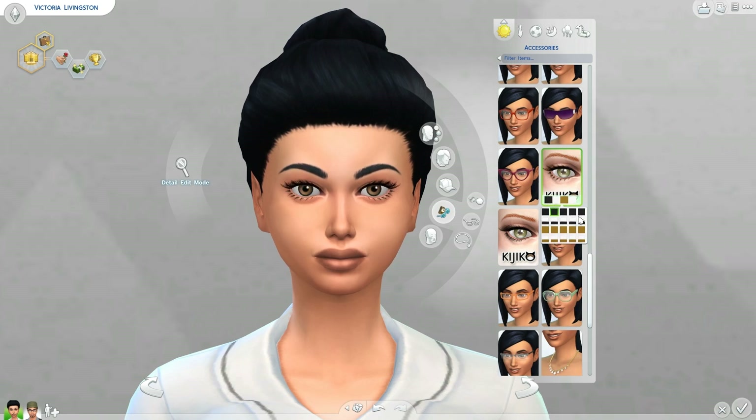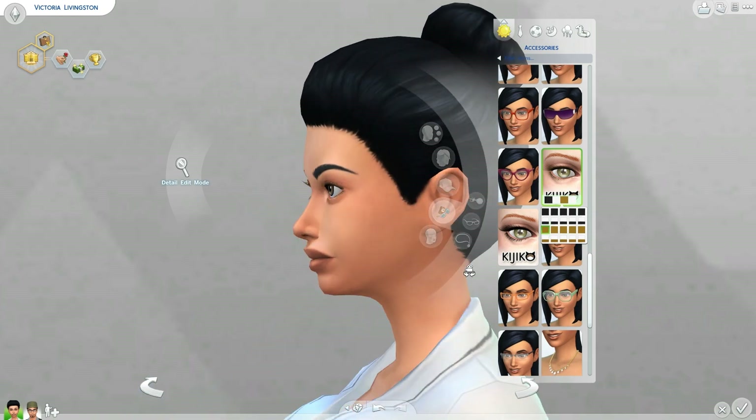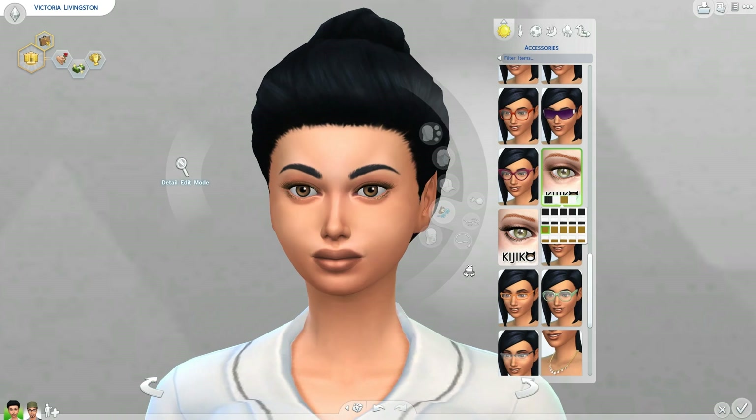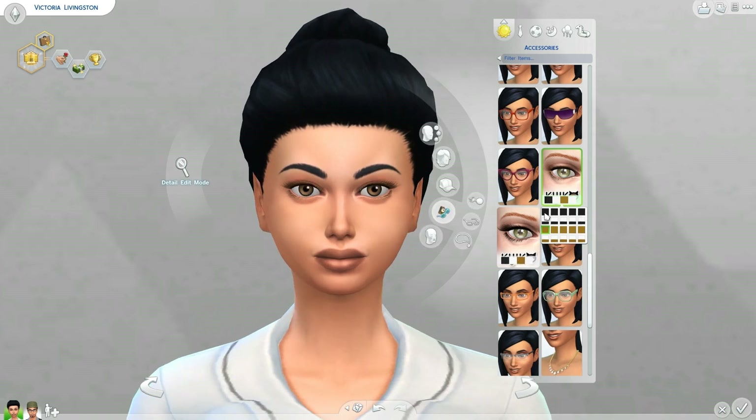If you go into the area here, you'll see there are tons of different options for how these eyelashes look. You can get them a little more full, a little less full. If you want just on the bottom, you can have just on the bottom. There's a bunch of options in here, and these are really beautiful lashes. I actually just ran into these, so I'm going to be adding them to my game.